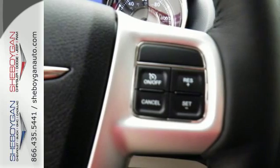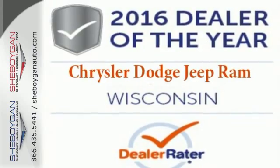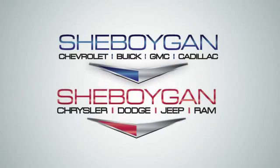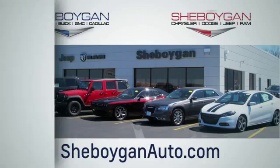It's the premium-packed family hauler that configures with your daily life. Take it for a test drive today. Choose Sheboygan Auto — conveniently located at 3400 South Business Drive or at 2701 Washington Avenue in Sheboygan, Wisconsin. Sheboyganautos.com